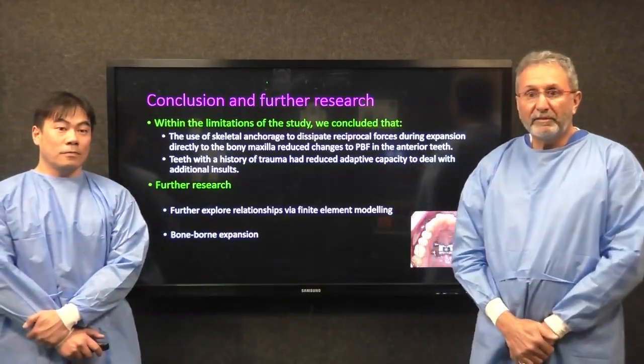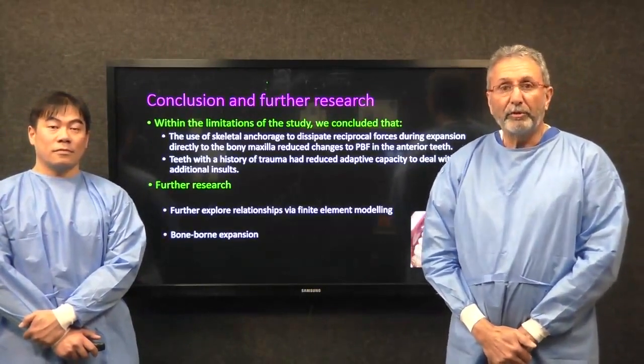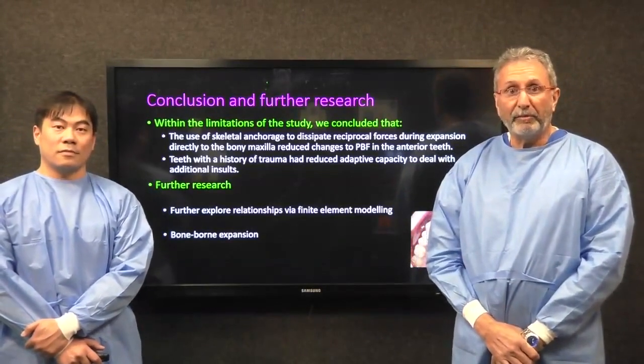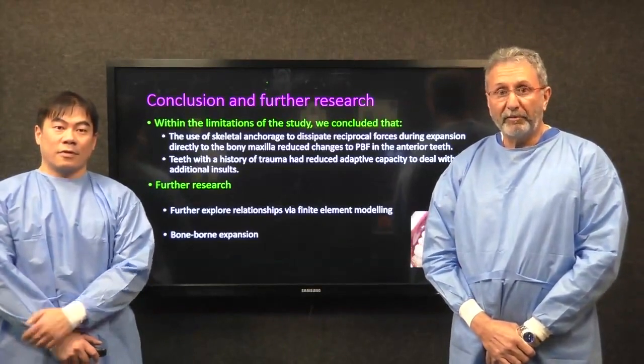We encourage you to review our paper. We're sure you'll enjoy it, and there will perhaps be some clinical implications that you can take to managing your patients who've had a history of trauma. Thank you very much.